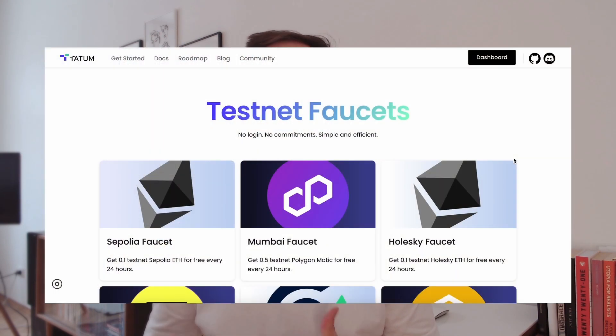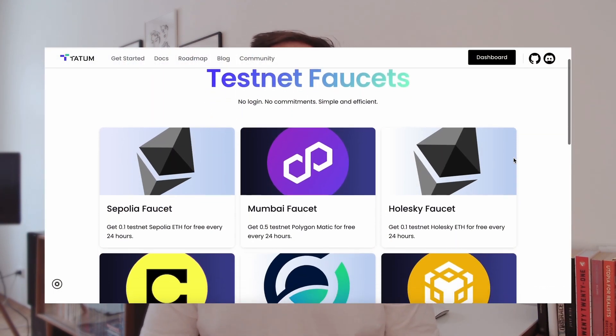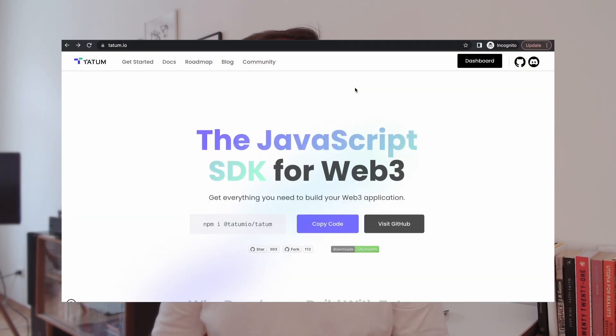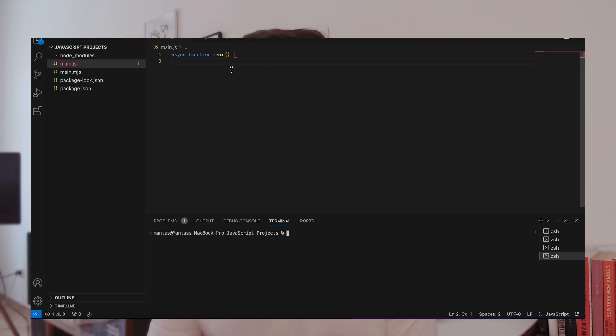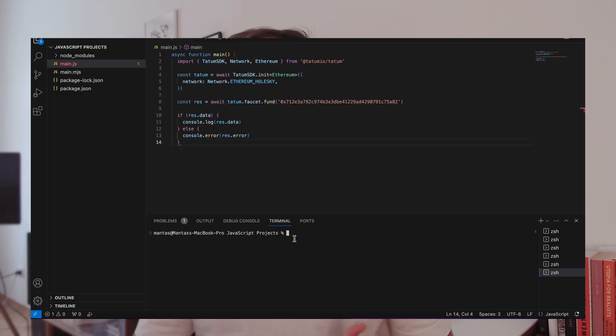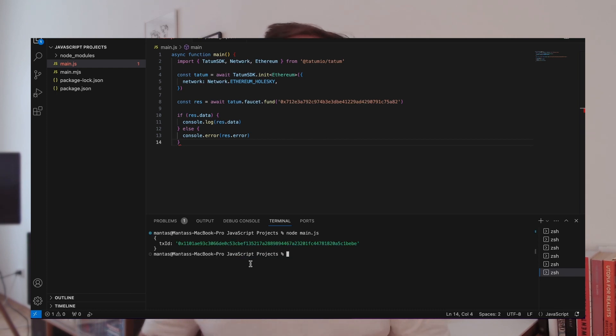We also grant developers access to Holesky testnet tokens, and we do it in three ways. You can get them through our faucet directory on the Tatum website. The second way is to sign up to our dashboard where you gain additional benefits alongside the faucet. And probably the coolest way, you can get the Holesky testnet tokens directly through our SDK. This ensures that those who choose to build with Tatum will always have Holesky available at their fingertips.